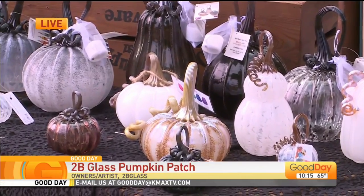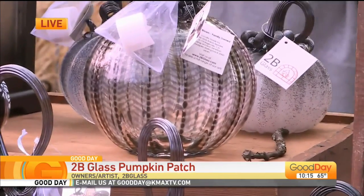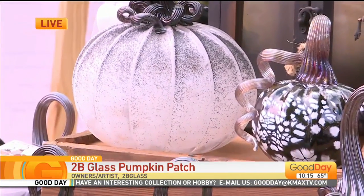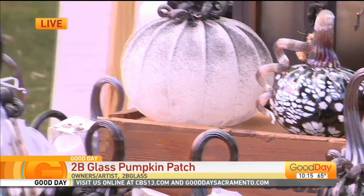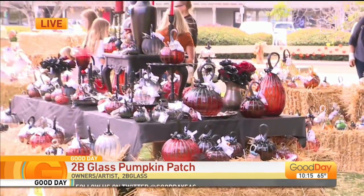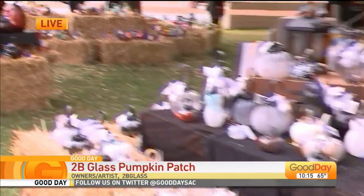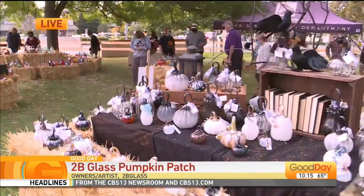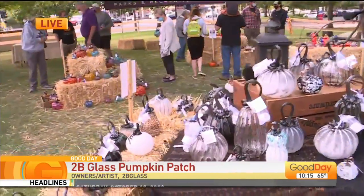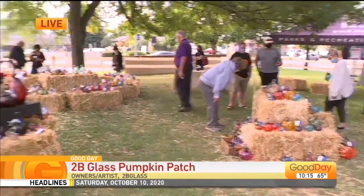So tell us about the pumpkins you've got out there — I see all different colors, sizes, and textures. We have all different shapes and sizes, big ones, small ones, all different colors. There are over 2,000 glass pumpkins here by six different artists, all from around the local area. They all have their own glass blowing studios, so there are all different styles, shapes, textures, and colors — a little bit of everything here.